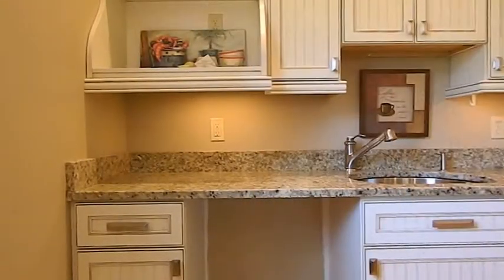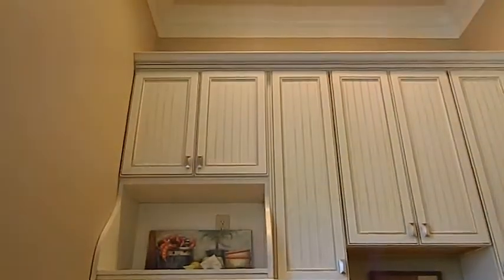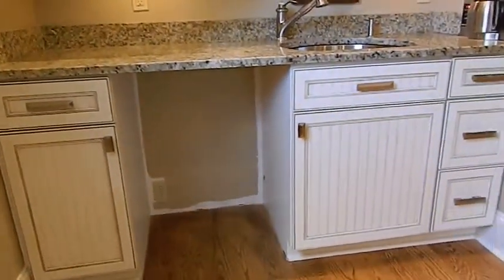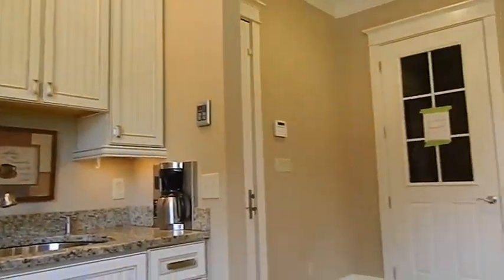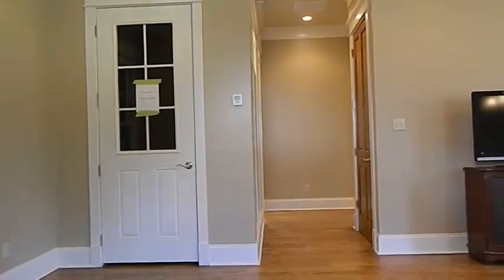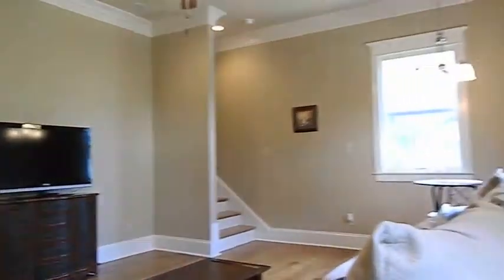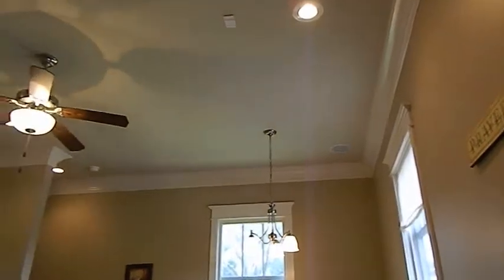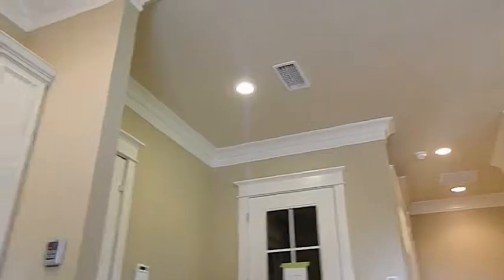Welcome to the guest house, otherwise known as the in-law suite. We are on the first floor. As you can see, there is a preparation area with some cabinets. That door leads to the elevator shaft. Very spacious area. Again, the detail in this home — you have to come see it to believe it.